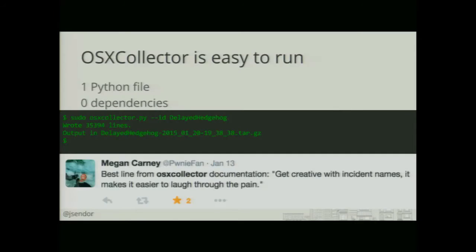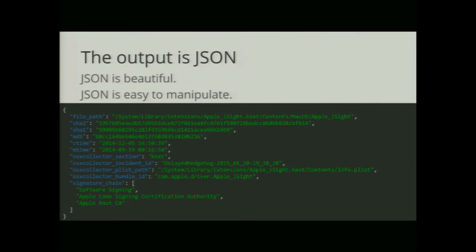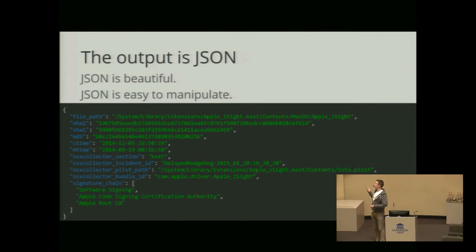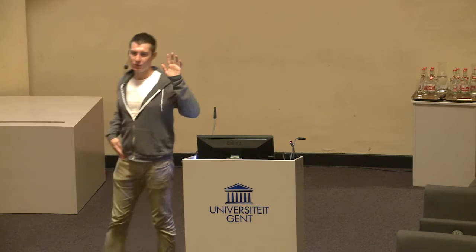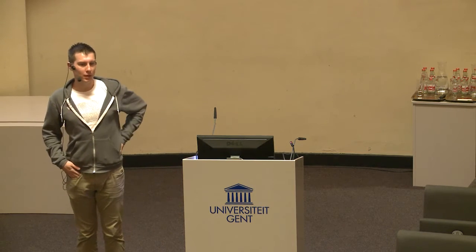What this Python file is doing is basically collecting all different system diagnostics and, for instance, browser history, and putting it in a very easy way to understand — both for machines for automated analysis, and for humans. We started doing this with JSON. Let me just see a quick show of hands — how many of you are actually using MacBooks and know a bit about OS X?